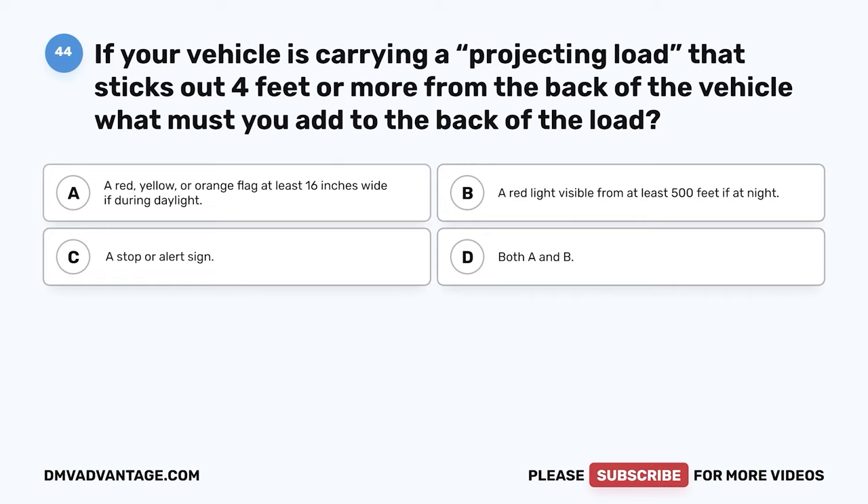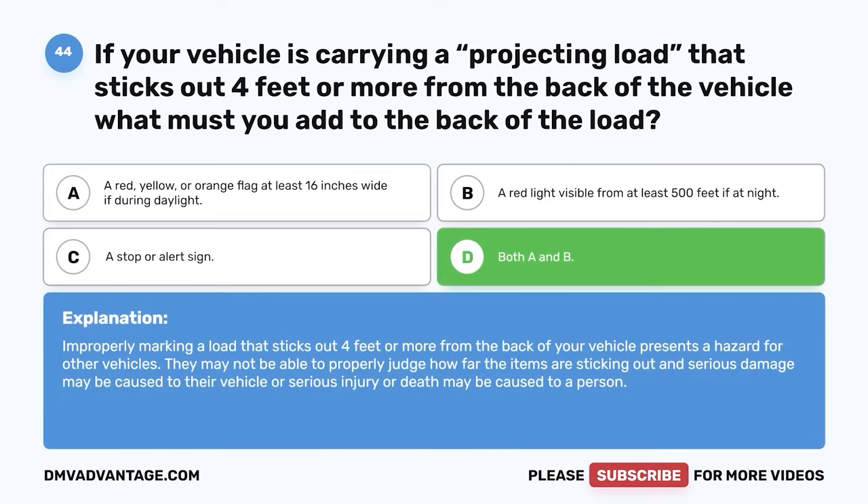Question 44. If your vehicle is carrying a projecting load that sticks out four feet or more from the back of the vehicle, what must you add to the back of the load? The correct answer is D: both A and B — a red, yellow, or orange flag at least 16 inches wide during daylight, and a red light visible from at least 500 feet at night. Improperly marking a load that sticks out four feet or more presents a hazard for other vehicles, and serious damage or injury could result.